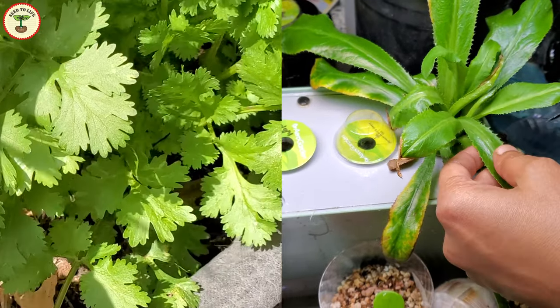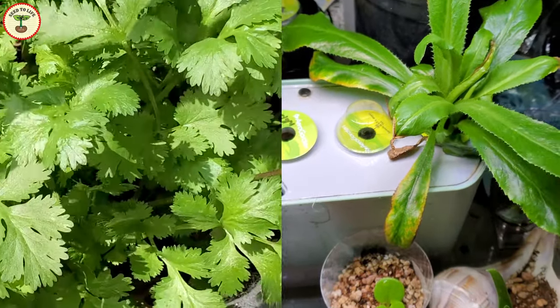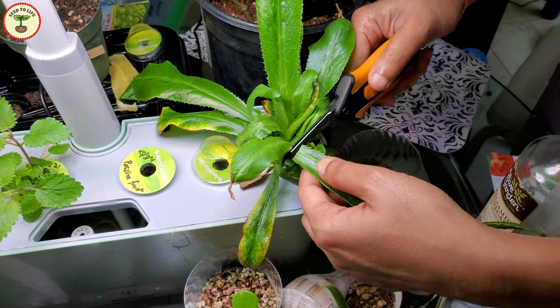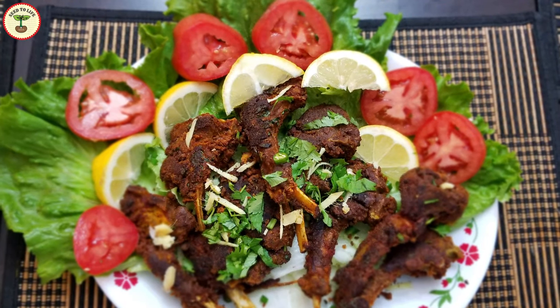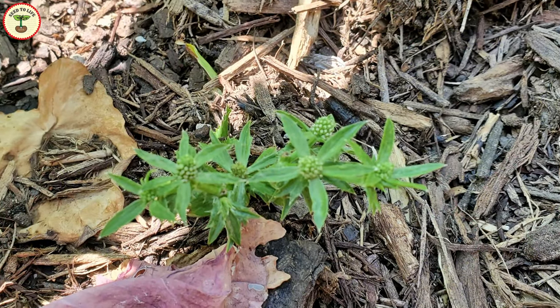Both these plants belong to the Apiaceae family and contain similar phytochemicals — terpenes, linalool, and pinene — that give them that distinct flavor. Like cilantro, you can use culantro in a number of ways: for garnishing, making chutneys or sauces, and many more things.